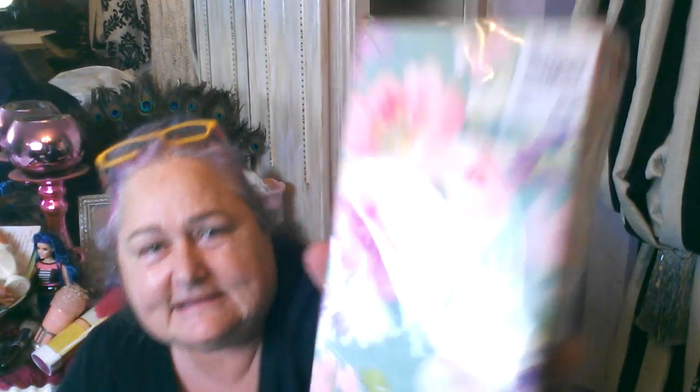I also got this big pack of Blossom Whispers napkins, and I was thinking I could do a decoupage piece of furniture with this. It would look really neat on a small chest of drawers or maybe a chair or something. I just thought that was beautiful — I love the kind of watercolor effect, so I got that for craft supplies.